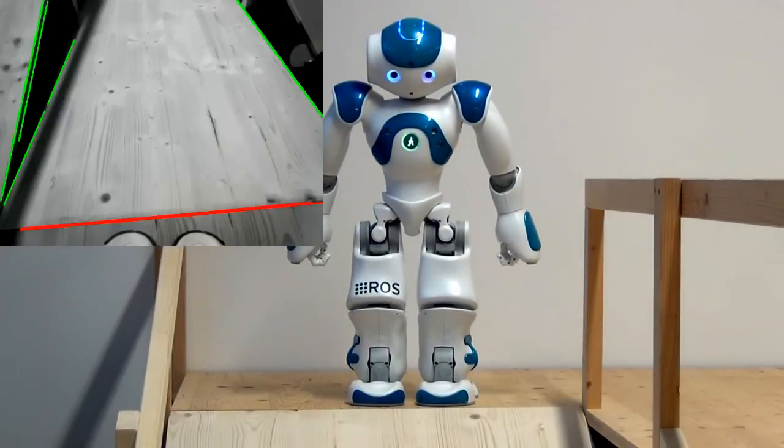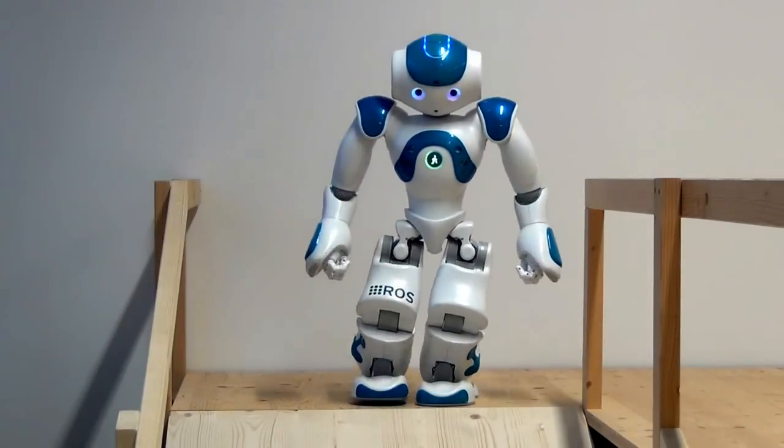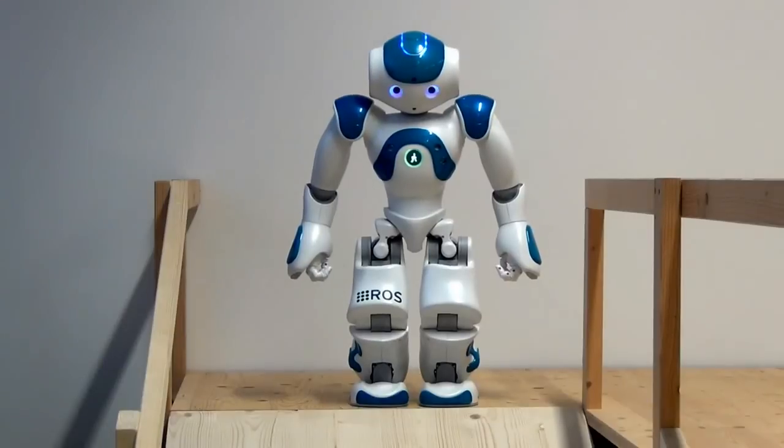The robot then walks to this detected edge and confirms its location. It readjusts its position until it accurately reaches the edge.